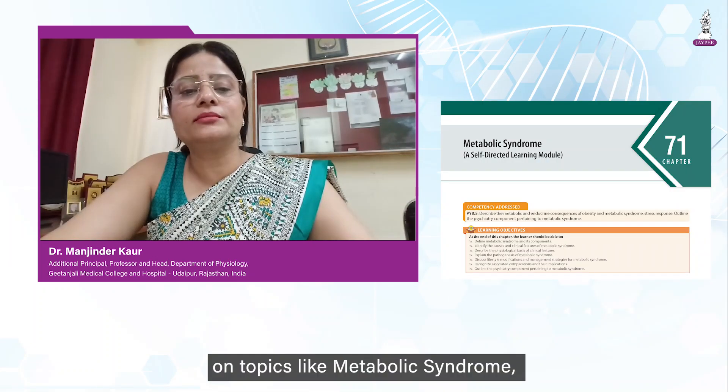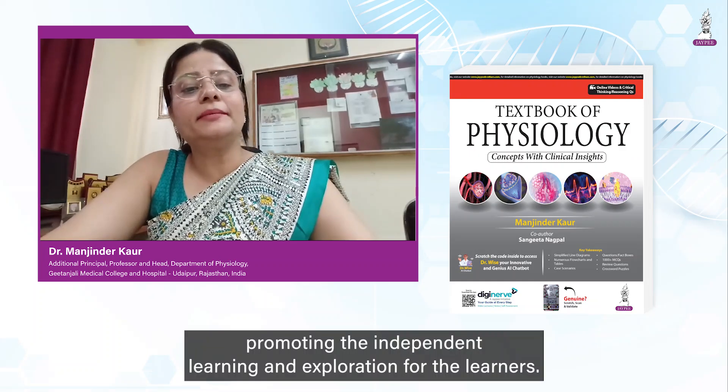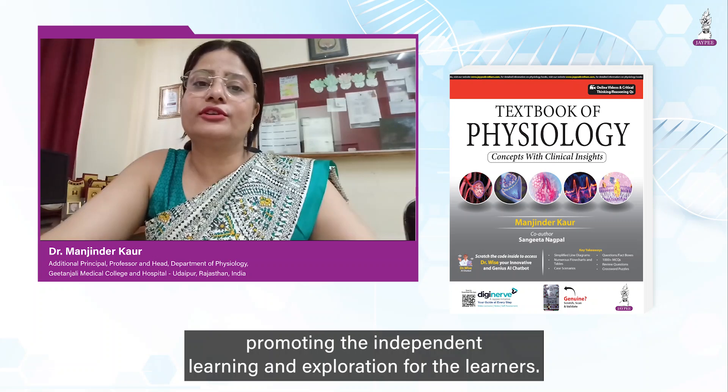The innovative self-directed learning modules on topics like metabolic syndrome and high-altitude physiology are also included, promoting independent learning and exploration for the learners.